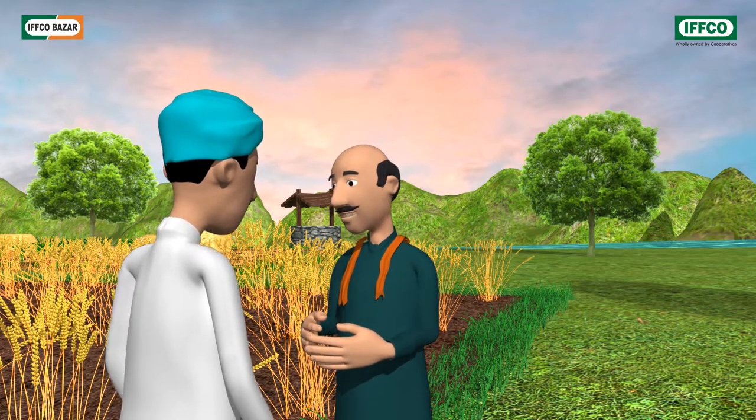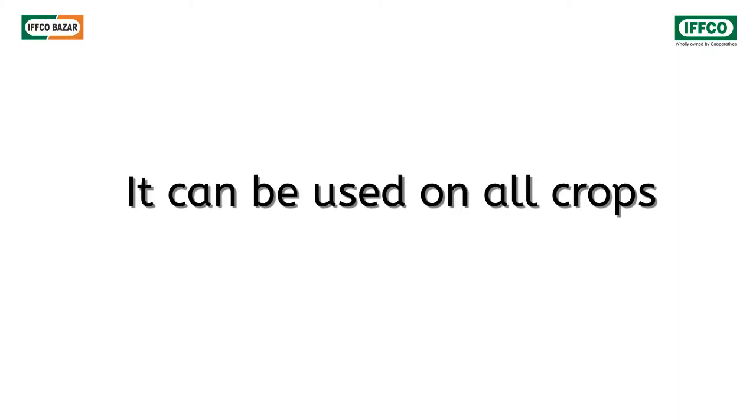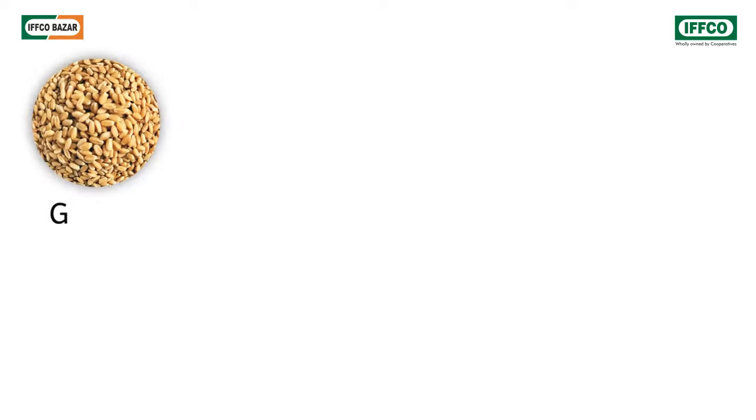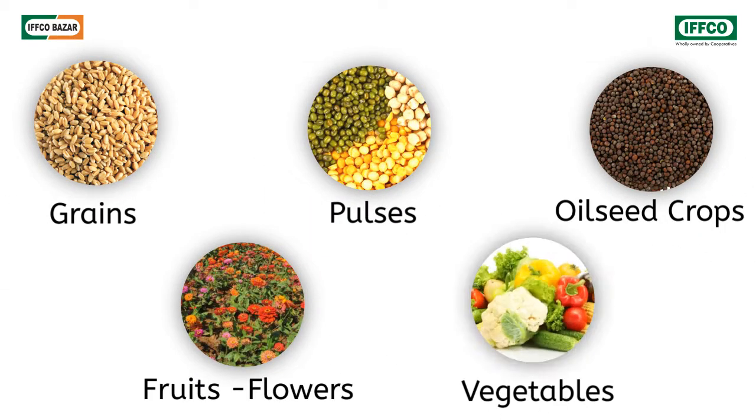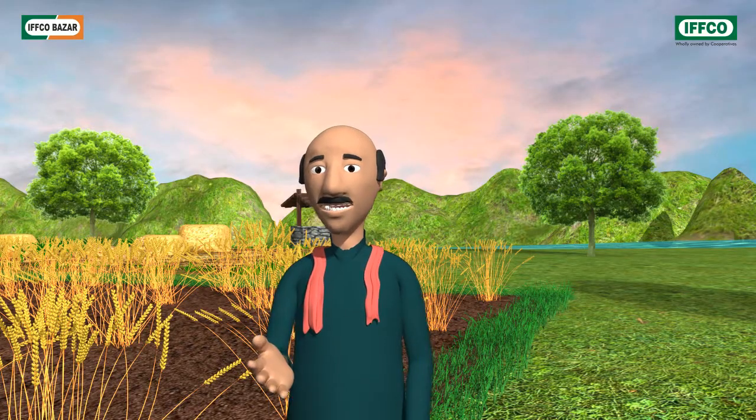But Ghanshyam Bhai, I have planted some vegetables also in my fields. Can it be sprayed on that as well? Yes, of course, brother. You can administer it to any crops such as grains, pulses, oilseeds, flowers, fruits and vegetables.